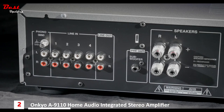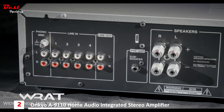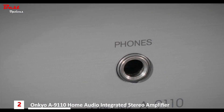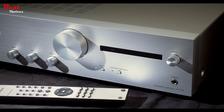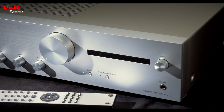The A9110 boasts 50 watts per channel using Onkyo's RAT amplification. To support the RAT amplification, there's a massive EL transformer inside along with custom capacitors for the best possible sound quality.